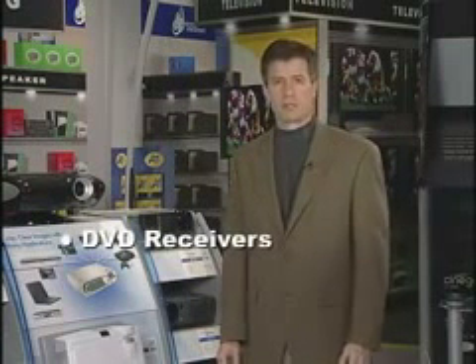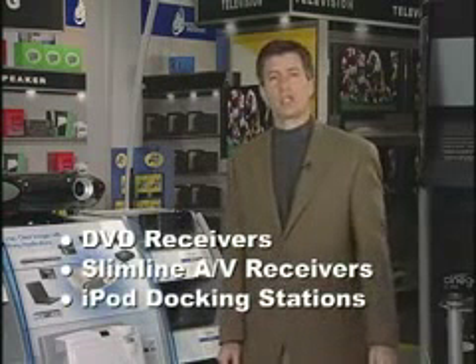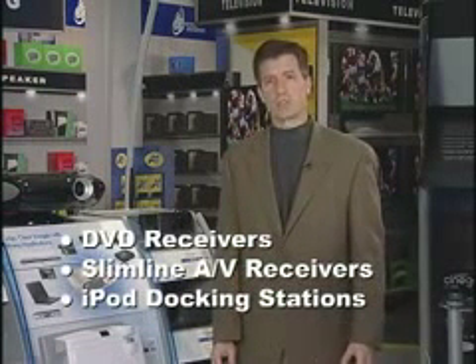TI's PurePath Digital Amplifier Technology has literally transformed the consumer audio market. From DVD receivers to slimline AV receivers to iPod docking stations, this technology has changed the way we listen to and enjoy our music and movies.